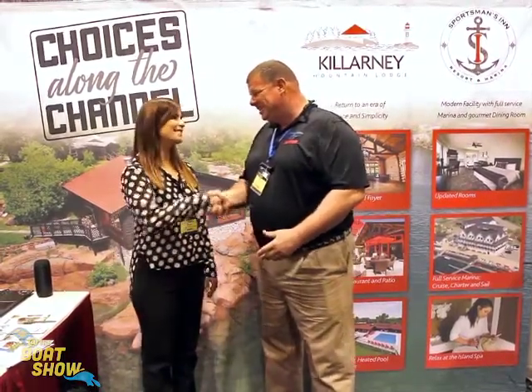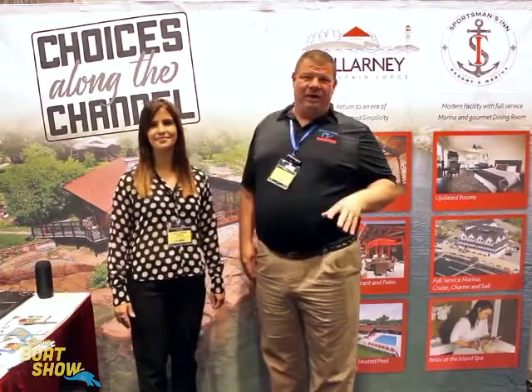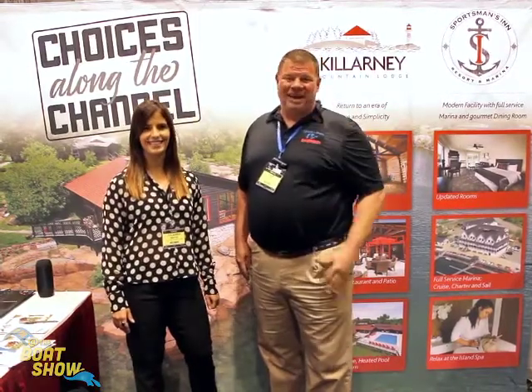Outstanding. Juliana, thank you so much. Thank you, Eric — wonderful talking to you about this. Killarney.com, you guys — that's where you want to go. Find out about your next vacation at Killarney.com. Beautiful place. We've reported on it a lot in Great Lakes Scuttlebutt. You need to visit Killarney. Thanks so much for your time today, guys — we'll see you out on the water.